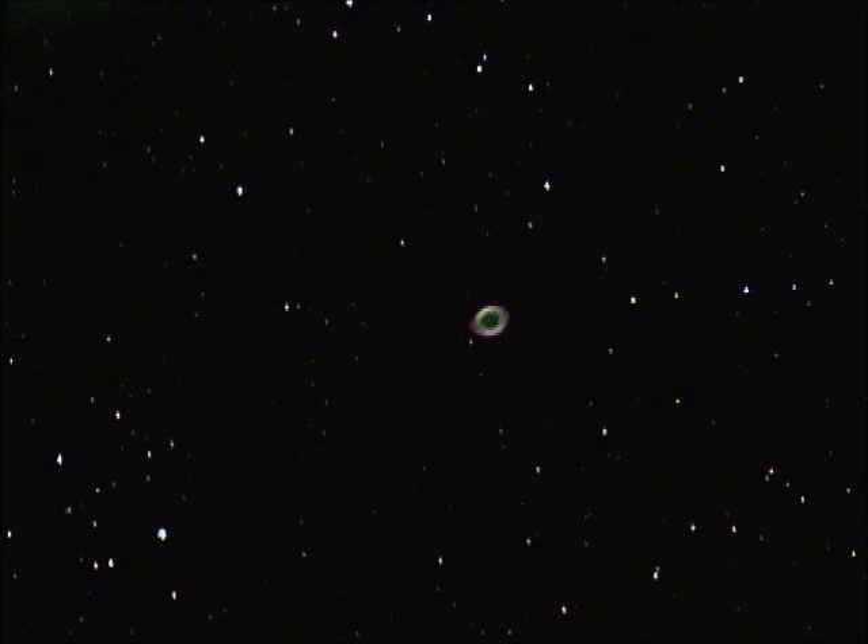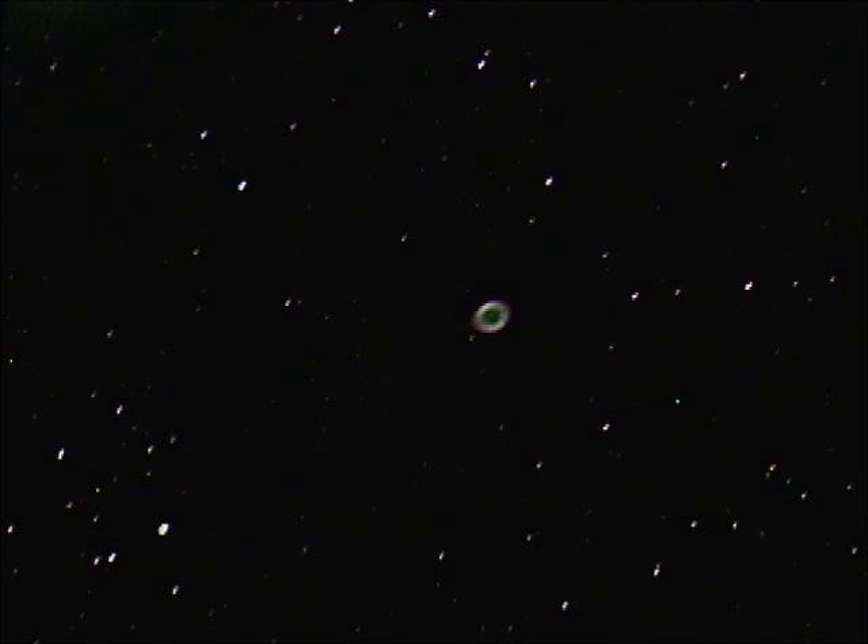We're looking at the gases being blown off by a dying star — that's what a planetary nebula is. These gases often shoot out in an hourglass shape, and we are looking at the hourglass from end on, which is why it looks roughly circular. You can see a lighter outer ring and a somewhat darker inner ring; the inner ring is still a bit lighter than the background sky. Even with this quite sensitive camera, we can't quite see the central star that is throwing off this layer.